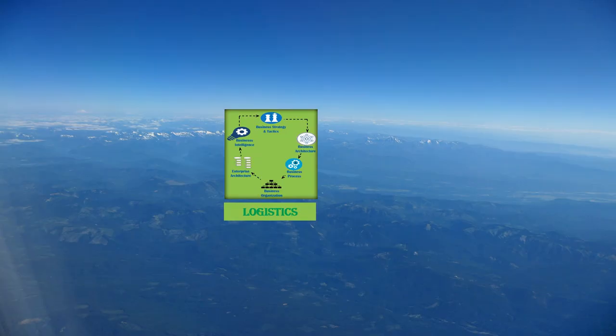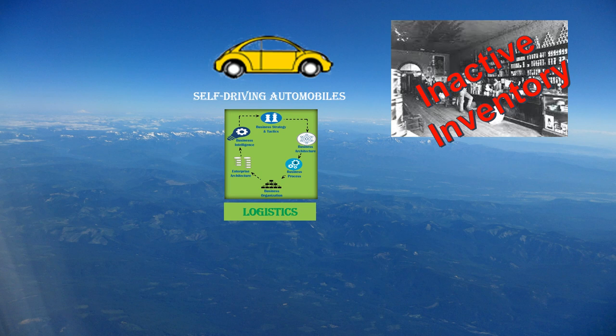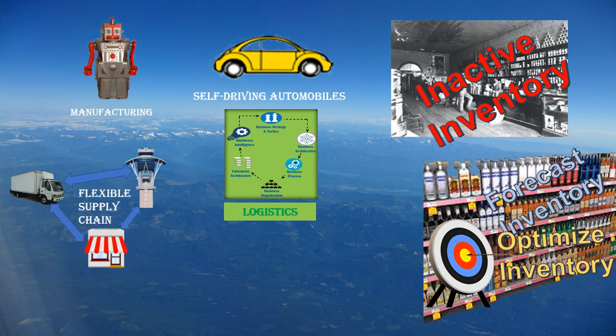In the logistics area, we'll start with self-driving automobiles. Let's look at inactive inventory — inactive inventory is simply money sitting on the shelf that you can't take advantage of, so you want to minimize it. You want to forecast your inventory needs and optimize inventory so you have just the right amount, not too much and not too little. You want to use robots in your manufacturing area to help reduce the cost of building things, and you want a flexible supply chain to service a wider range of customer demands moving from mainstream to niche.